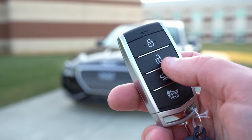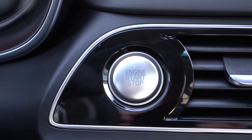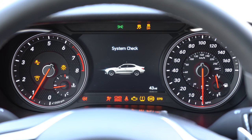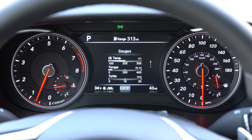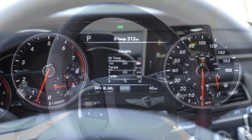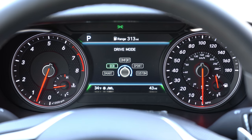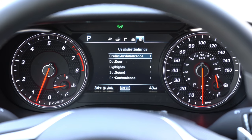The key has a Genesis logo on one side and lock, unlock, and trunk release buttons on the other. It is all keyless entry — just put your foot on the brake and press the engine start button located just below the infotainment screen. Once started up, the tachometer is on the left and the speedometer on the right, with a fairly large digital display front and center. Steering wheel-mounted controls on the right let you cycle through a digital speedometer, driving modes, safety info, driving statistics, a lap timer, G-force statistics, boost pressure, and oil temperatures.